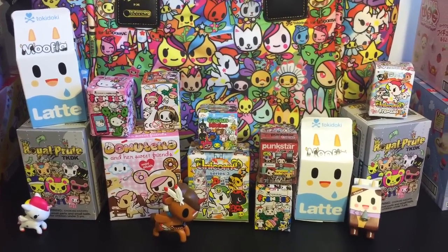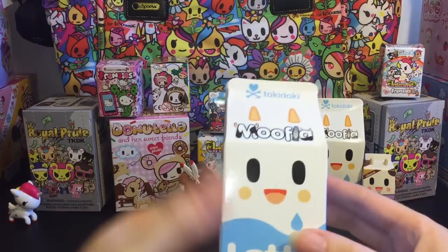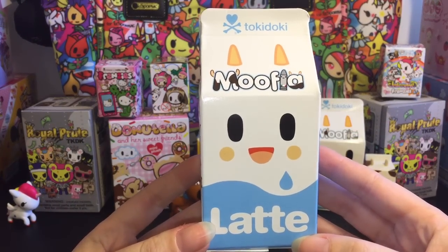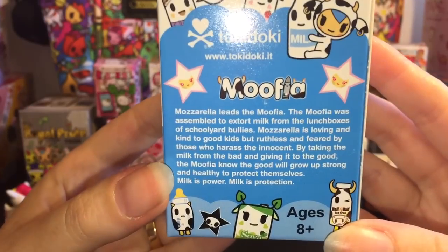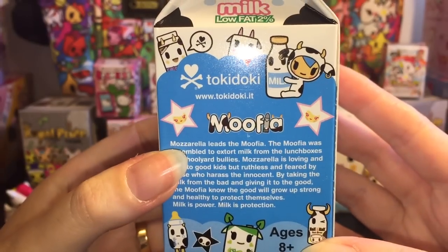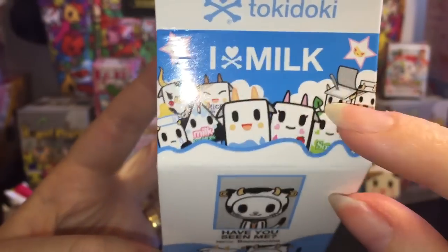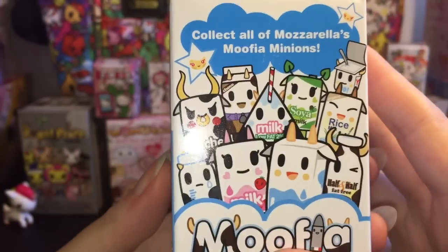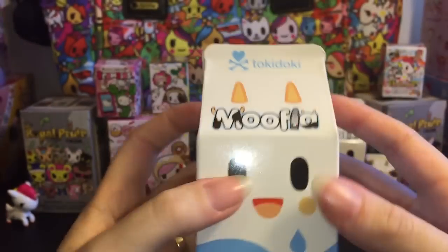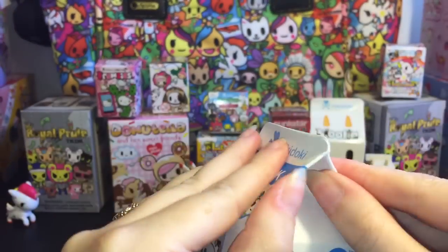Okay, so let's go ahead and get started with opening. I'll go ahead and start with one of the duplicates I have, which are the Mufias. These are one of my favorite blind boxes to open from Tokidoki — they're so cute with the artwork. Here's the little story about Mufia and the Mutsarella. So adorable and creative. Here's the characters that come with the blind boxes, and it opens like a little milk carton, which is even more adorable, if that's possible.